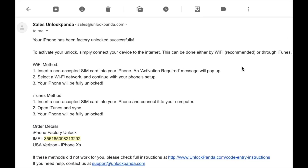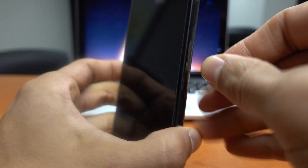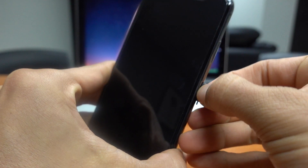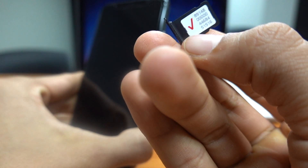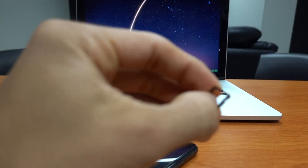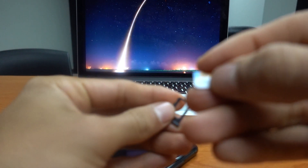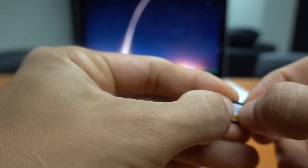The email contains detailed step-by-step instructions on how to unlock the iPhone. The iPhone has two methods — we're going to go with the Wi-Fi method, which I believe is easier. So now we go back to the iPhone and we have to remove the SIM from the original carrier. In this case I'm going to remove the SIM from Verizon. You can see it's a SIM from Verizon. Now I have to insert an unsupported SIM — any SIM from any carrier except one from Verizon, which is the original provider.